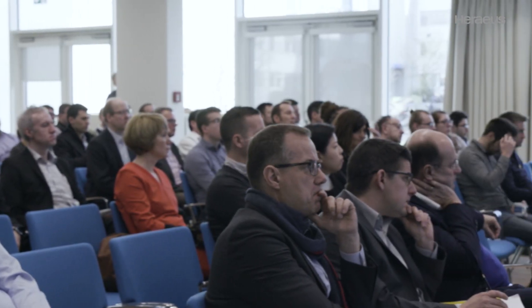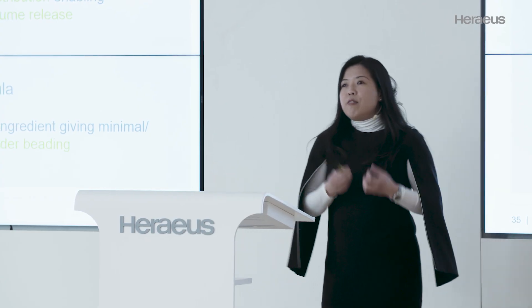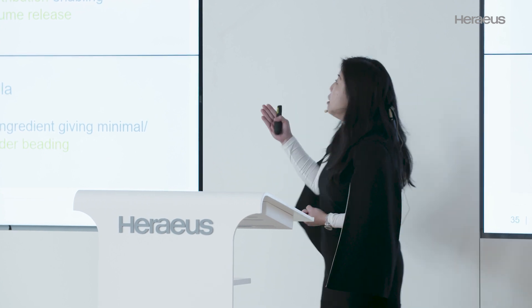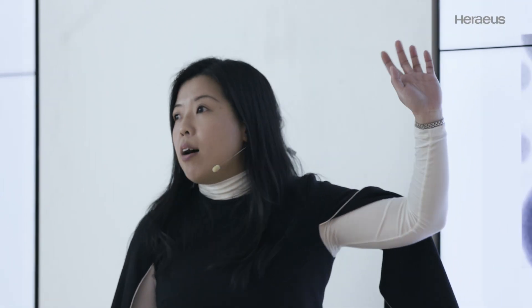To design a product, we need to ask ourselves: what's keeping our customers awake at night? It's actually the yield issues, because if any package fails, it's all money to them. So yield is the biggest issue always on our customers' mind. So the first thing that customers tell us is voiding.